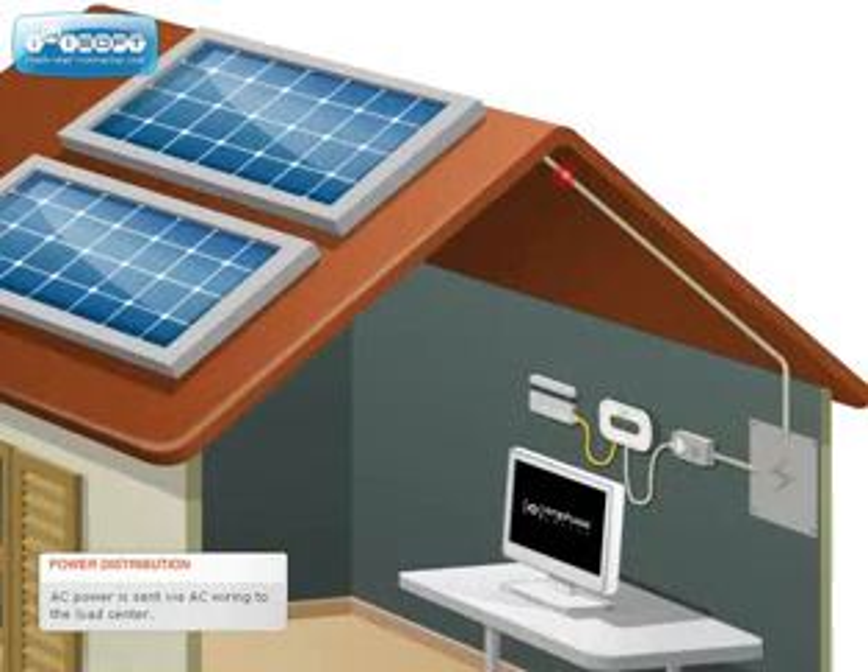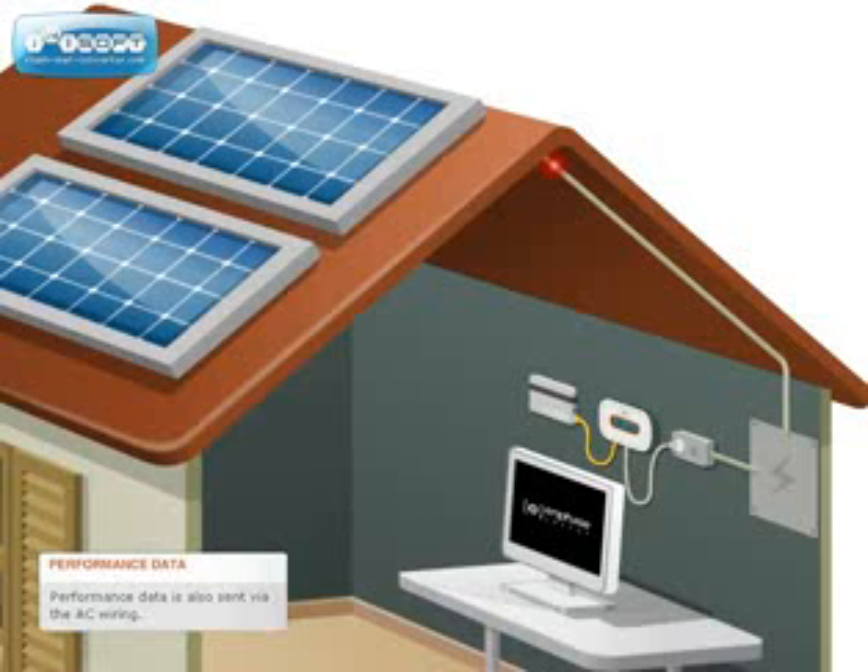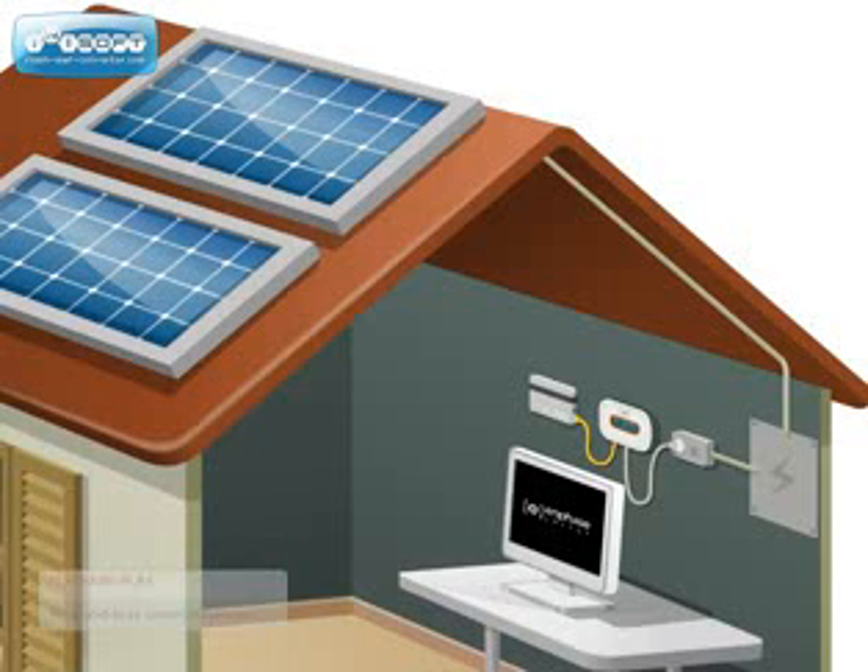AC power is sent from each microinverter through standard AC wiring to the load center. Data about the performance of the module and the microinverter is collected in 5-minute intervals and also sent via the same AC wiring. This plug-and-play approach means you get communication integrated in the Enphase system without any additional wiring.